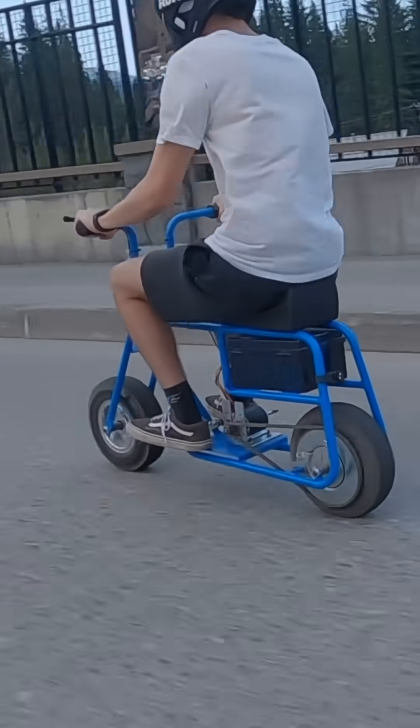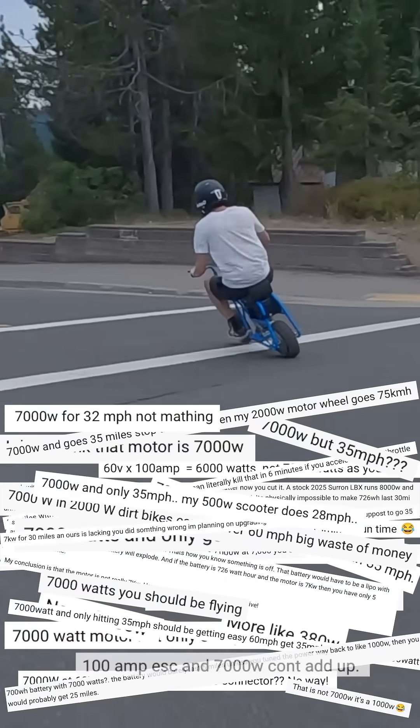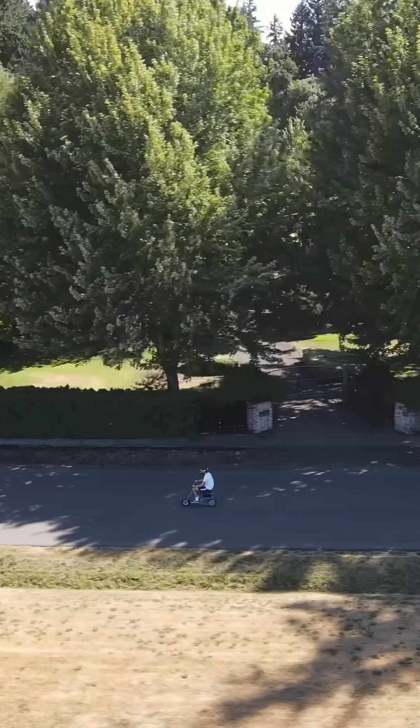Two years ago, I built this insane 7,000 watt DIY electric minibike, and the most popular comment I've gotten since then is that there's no way this thing is 7 kilowatts, especially when the top speed of the bike is only 35 miles an hour. So let me explain.